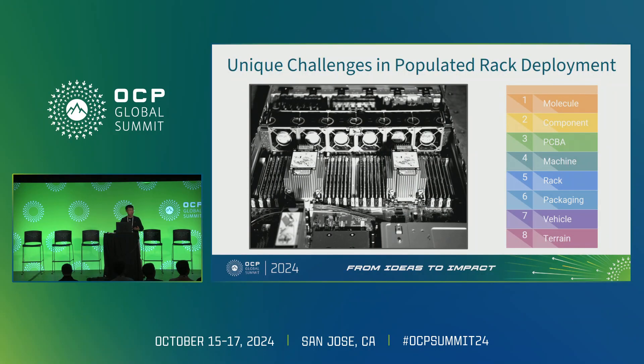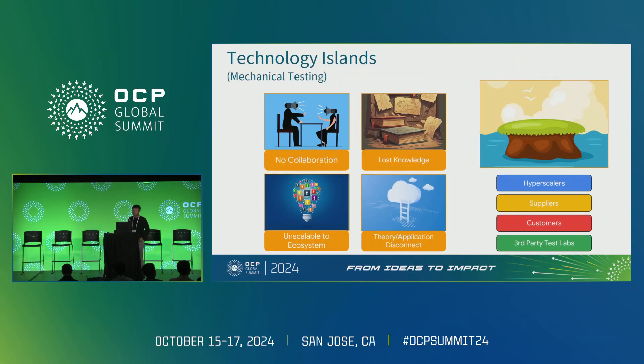What's important about fully populated racks is that every layer of the system matters — the components, the machines, the racks, the packaging, down to external factors like vehicle types and road conditions. Mechanical testing is still very much in the state of technology islands, and that makes it very hard to collaborate, retain knowledge, and scale our work across the ecosystem.